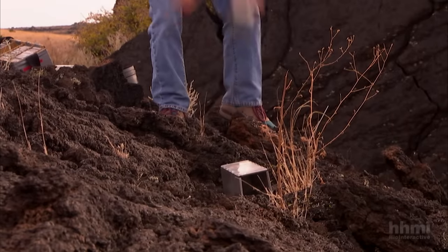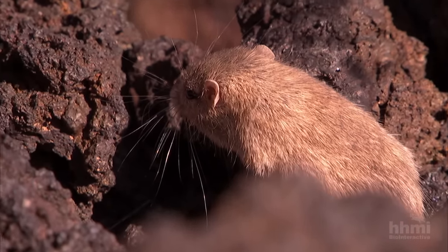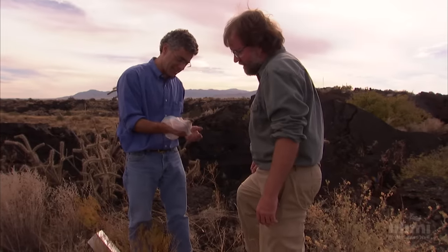Thanks to Nachman's mice, science has an example of evolution crystal clear in every detail. What's exciting is that this system is very simple ecologically: dark rocks, light rocks, dark mice, light mice — it couldn't be simpler. We know who the predators are, what the selective force is, and precisely the genetic basis of what gives mice an advantage or a disadvantage depending upon where they live. All the pieces are together — it's a perfect illustration of Darwin's process of natural selection.